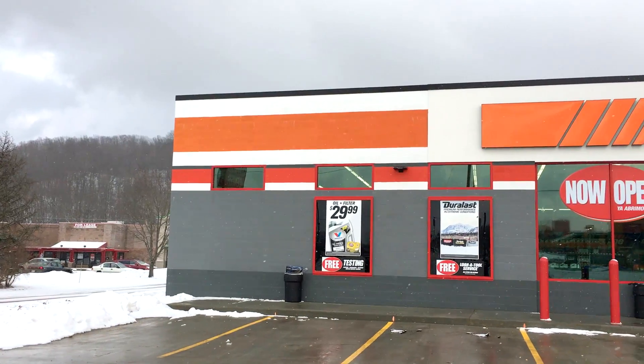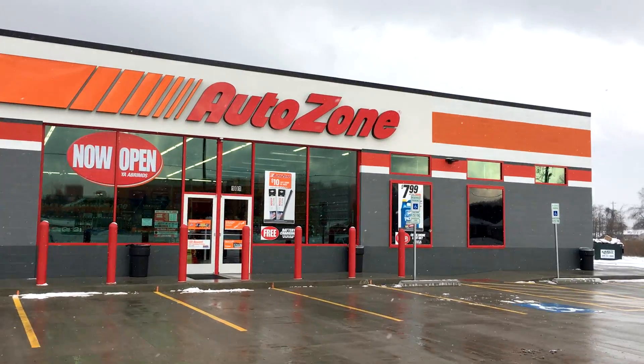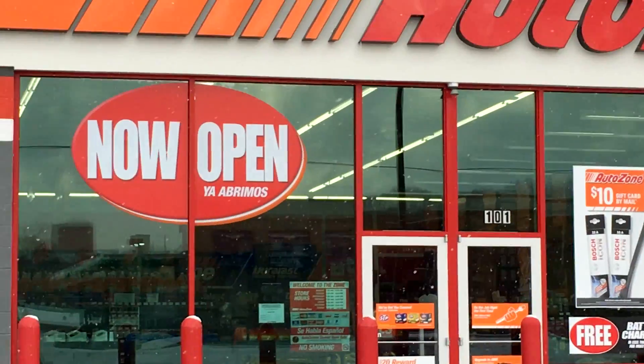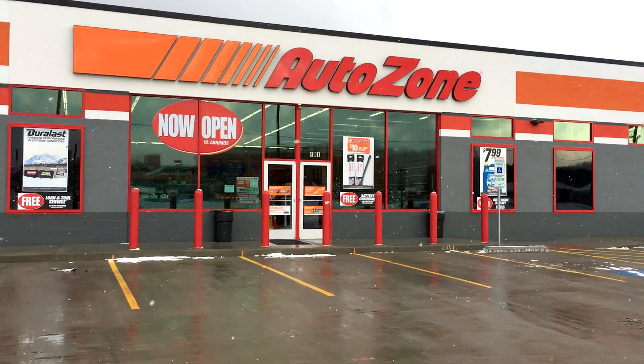I missed doing an update last week because I was not in the area, but I am back in Denison today — this area I think is actually Uhrichsville down here on Macaulay Drive. I'm doing an update on the AutoZone. They are officially open now. The building is completely done, all the lettering is up, and we even got the 'now open' sign on the door. We're gonna go in and check it out.